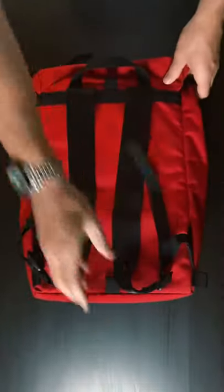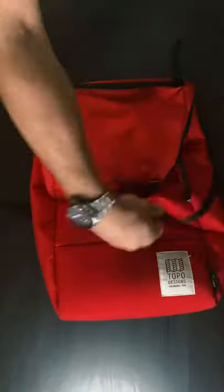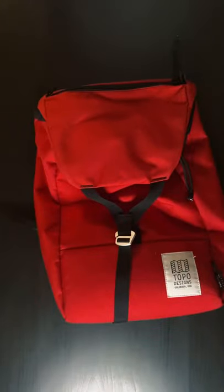Third, Topo Designs has actually updated this backpack since we bought ours. Ours is the original version that was made in the US with Cordura brand fabric. The newer design features air mesh padded backpack straps and two external water bottle pockets.